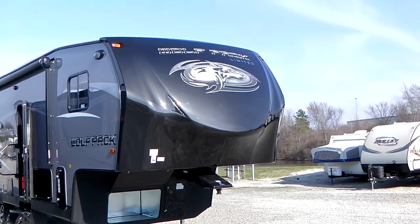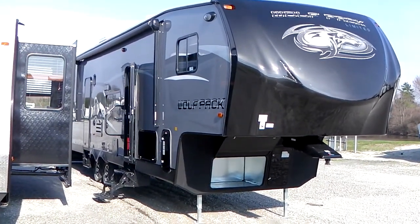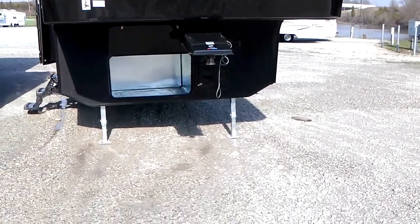Got a nice painted front cap there with some LED lights in the front of it. Very cool, high gloss gray gel coated sidewalls. Got an area up front for storage or for future generator install.